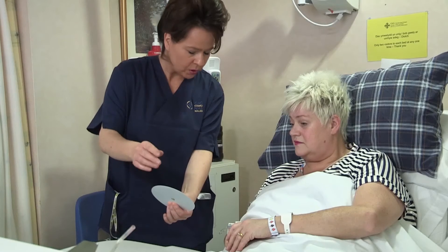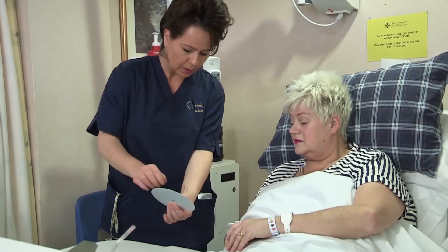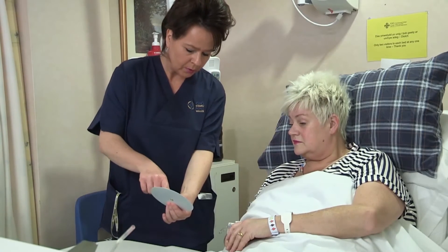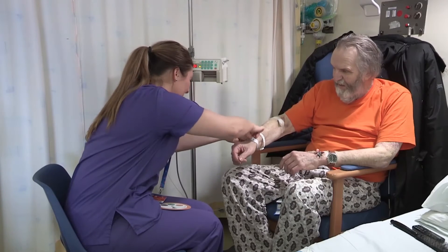As well as timely intervention, it is imperative that patients with AKI are monitored for signs of deterioration. Fluid balance monitoring in particular is of crucial importance, as the urine output is a good marker of kidney function.